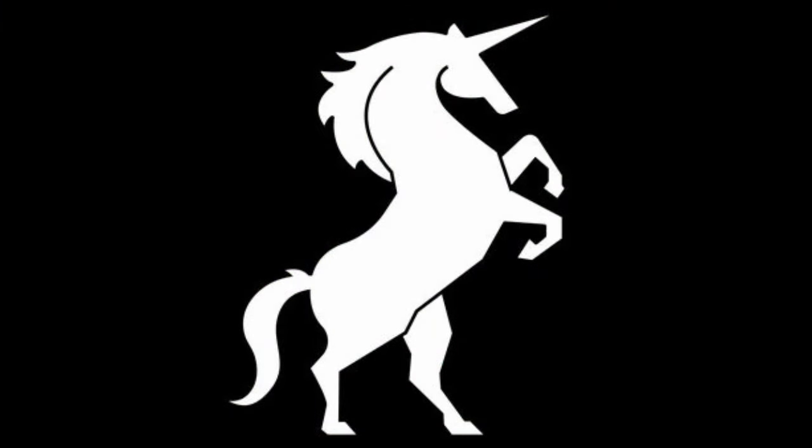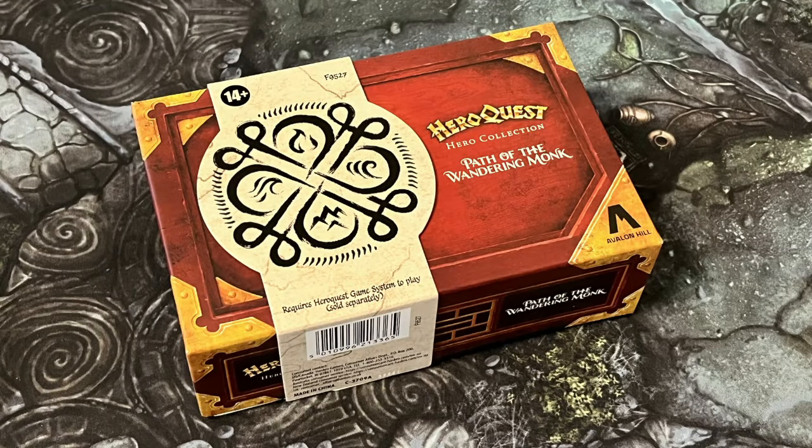Hey everybody, welcome to Always Bored, Never Boring. I was not planning on posting a video this evening. I actually have a shiny new copy of the Path of the Wandering Monk expansion here, and I'm supposed to be putting the finishing touches to the edit for that review.